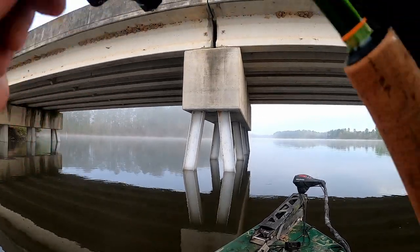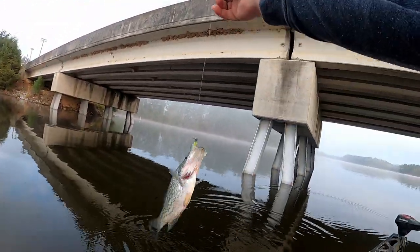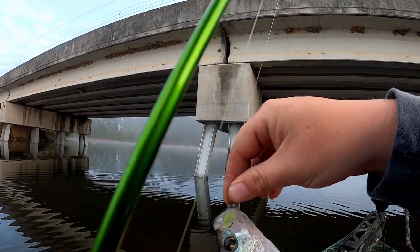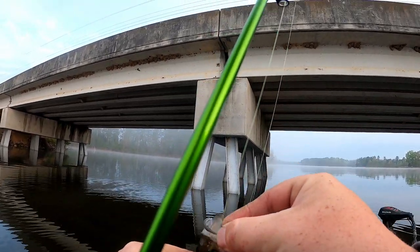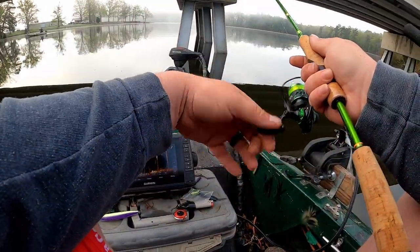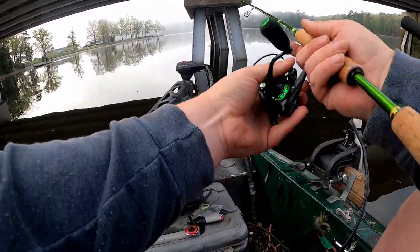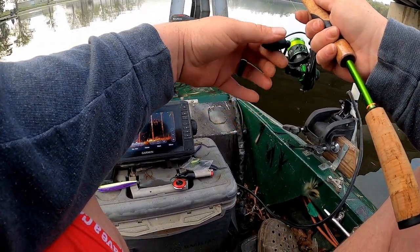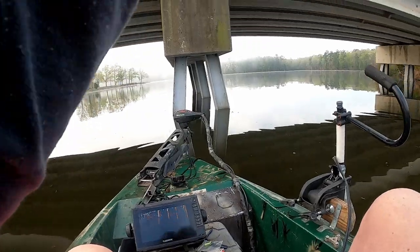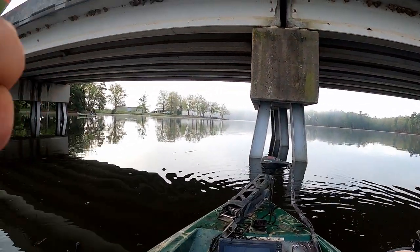There he is! That might be good enough — well, I don't know, another little dude, a little male. Let him go, want one just a little bit bigger.